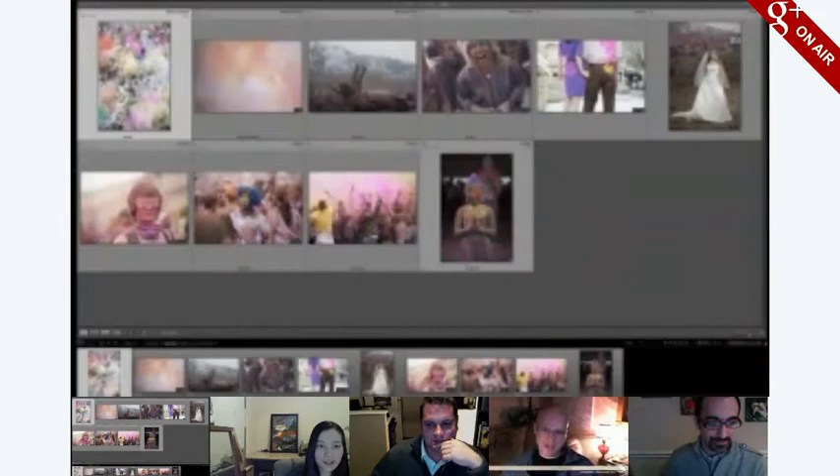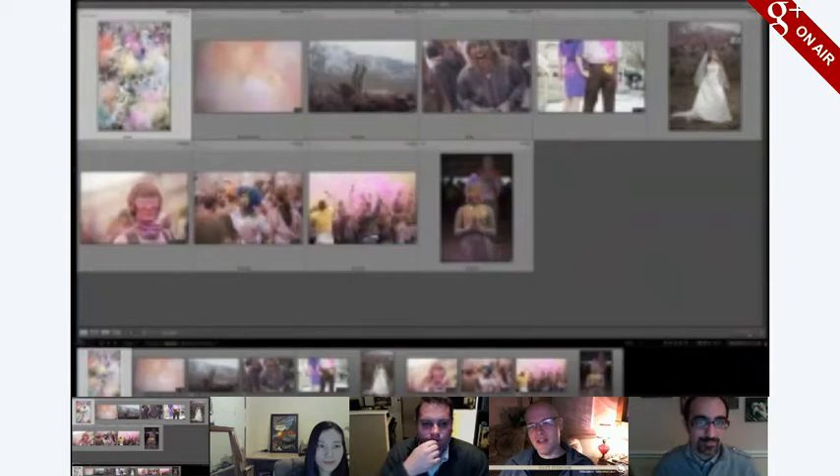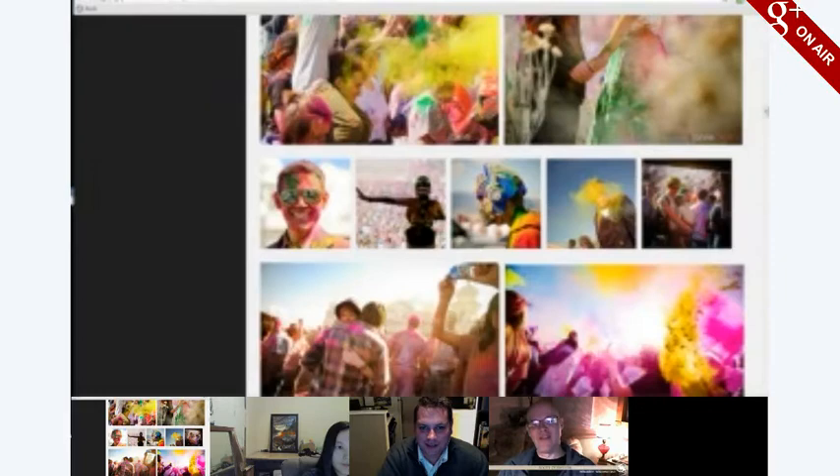Scott gives his initial thoughts: he tends to alter photos in a pretty dramatic manner to differentiate himself from others doing color adjustment and saturation. This week has backed him into a corner because the photos are tightly cropped with a singular subject or crowd focus, leaving little room to play with adding elements. He'll have to grab some different tools.